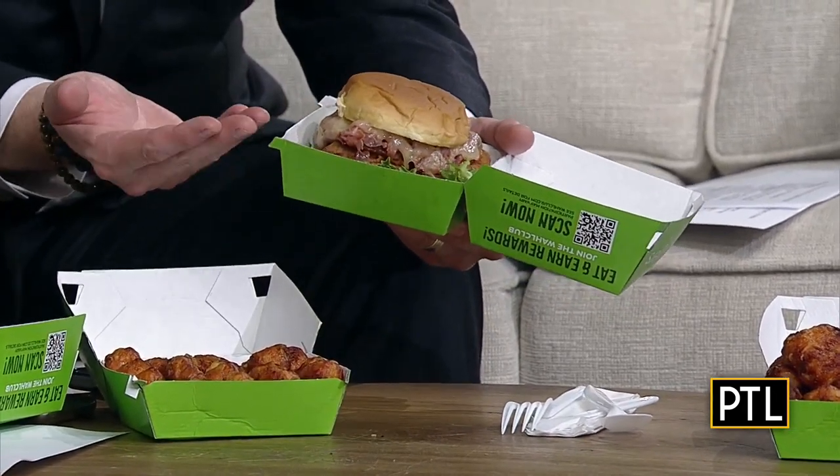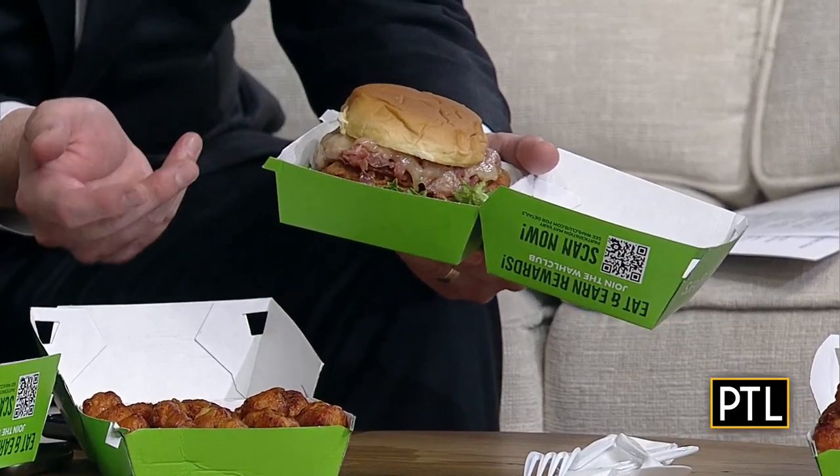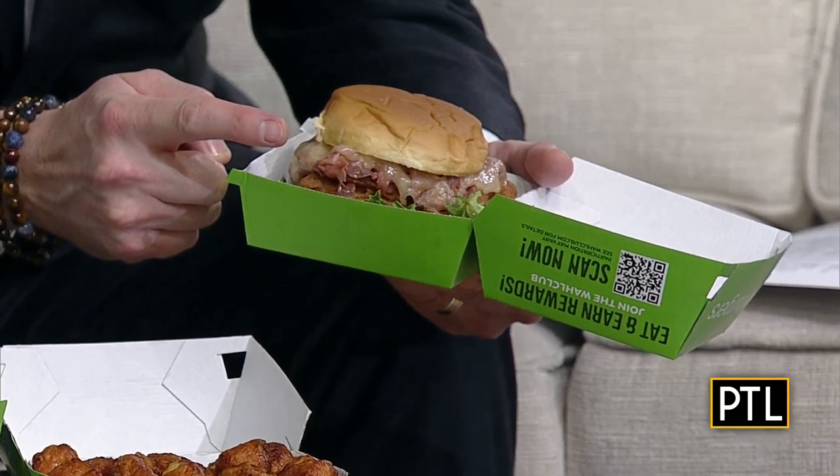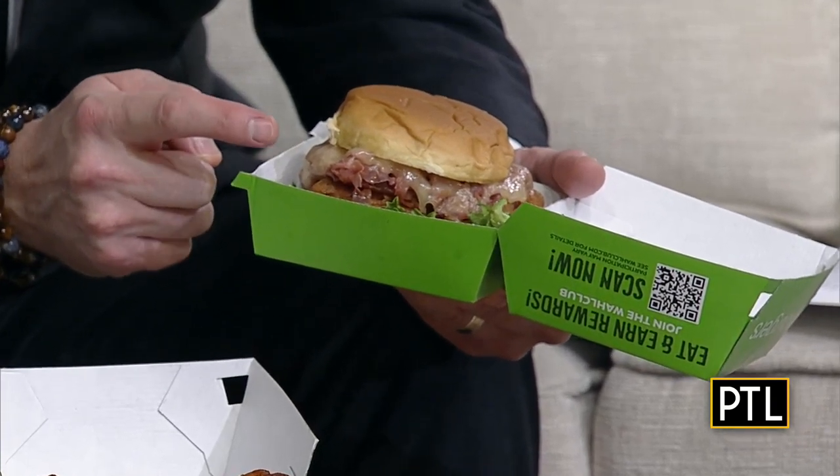So you're taking a look right now at this — the Yinzer Cordon Blue. It's a chicken sandwich, but look what it's topped with. It is topped with Isley's chipped ham. Yes, that is so Pittsburgh, available for a limited time on Wahlburgers menus at the Pittsburgh locations.